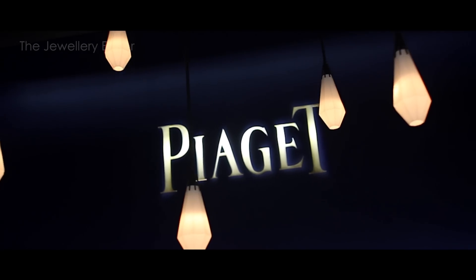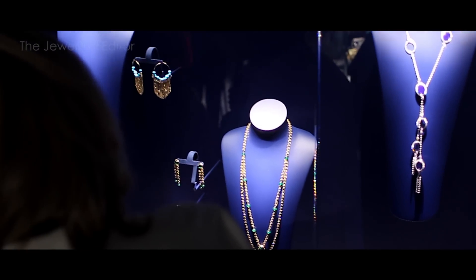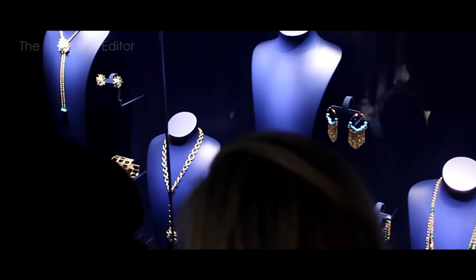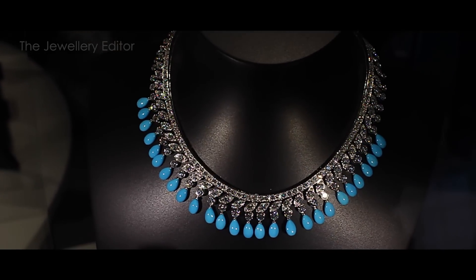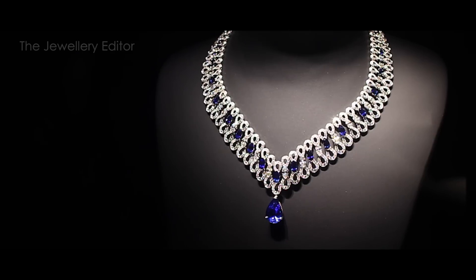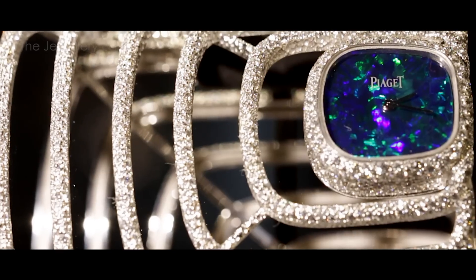Piaget celebrates its 140th anniversary with a collection that looks back to the 1970s. When you look at these designs you can see exactly what was happening at that time — a lot of freedom and creativity with hammered gold, stones such as turquoise combined with diamonds, and of course these cuff watches that I think so define Piaget.